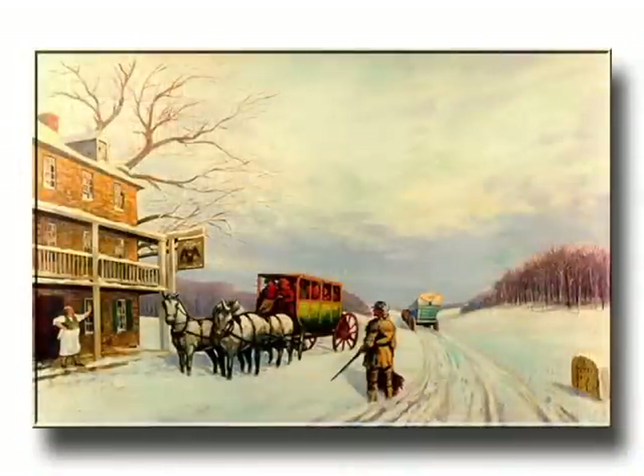By 1818 the road had reached Wheeling, West Virginia and the Ohio River. Construction stopped because federal funding dried up. The first section from Cumberland to Wheeling was federally funded by land sales to pioneers traveling west. But it was an immediate success — it opened the road not only for settlers but also for people in the west to bring their goods back east, creating a free flow of commerce and people.